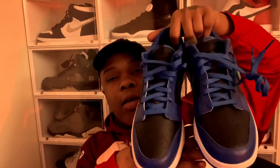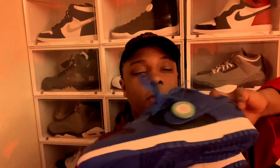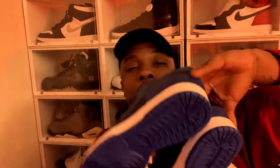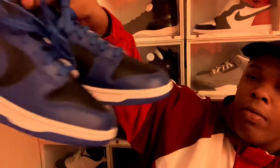These are my fourth pair of dunks overall, but technically my third pair in the collection right now. This is the third pair from StockX. You can see the tag going all the way through - it's not one of those fake tags. These are all real - we don't do fakes, only authentic shoes.